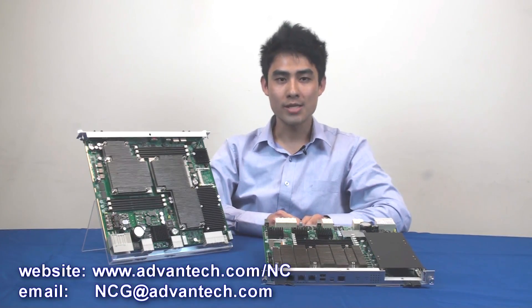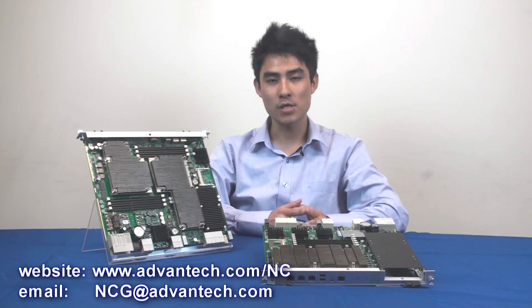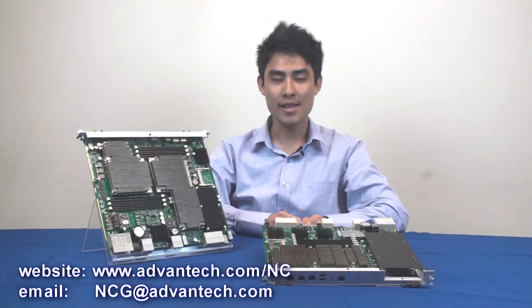For more information, contact your local Advantex sales office or visit the Advantex website. Thanks for listening and have a nice day.